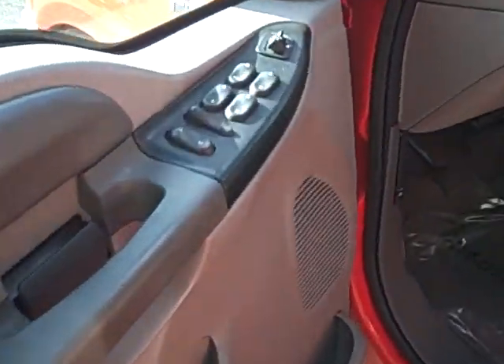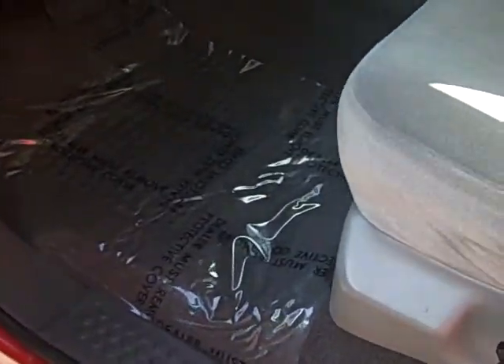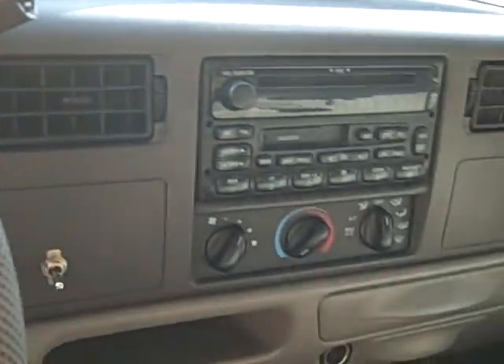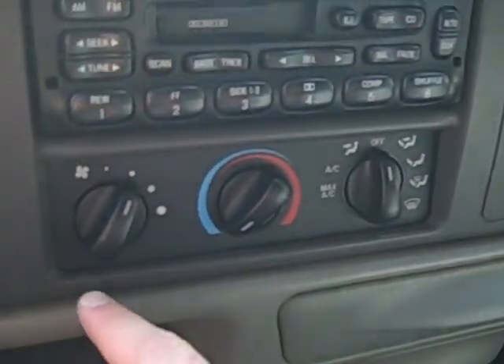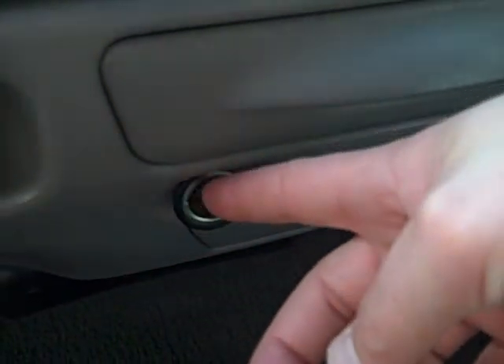Moving up front, you've got power windows, power locks, power mirrors all right here on the door. Dark carpet up here as well. Nice gauge cluster. Cruise controls right here on the steering wheel. AM, FM, CD, cassette deck stereo system. You've got all your heater and air conditioning controls. You have a power point right there as they call it, and another plug-in right here.